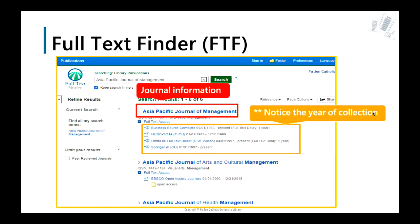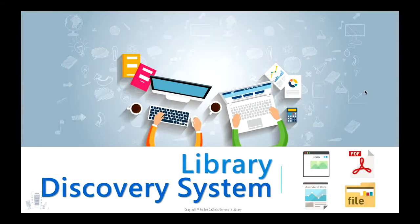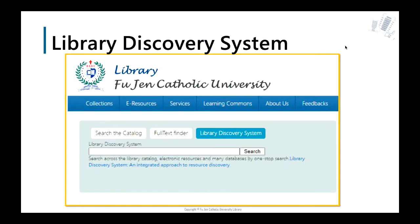If you don't have much time to search for details, you could try the Library Discovery System first. When you open the library website, you will find the Library Discovery System on the third tab. You can search for what you want via keywords, article title, journal title, and so on — like a Google search.